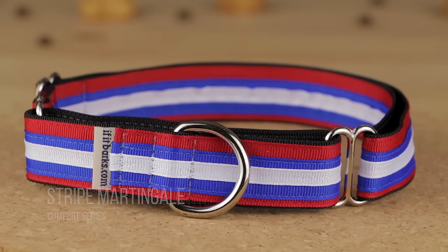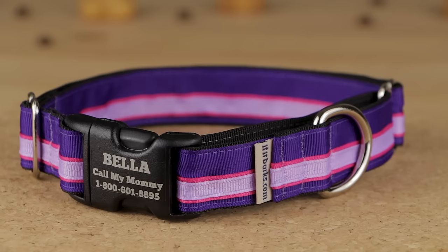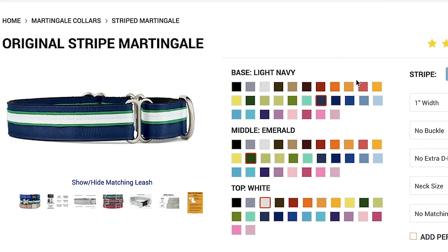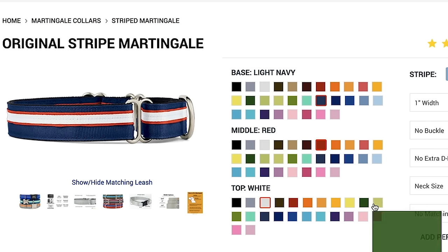Introducing the Stripe Martingale Comfort Series Collar from If It Barks. Choose from over one million color and option combinations to design the perfect personalized style for your dog.